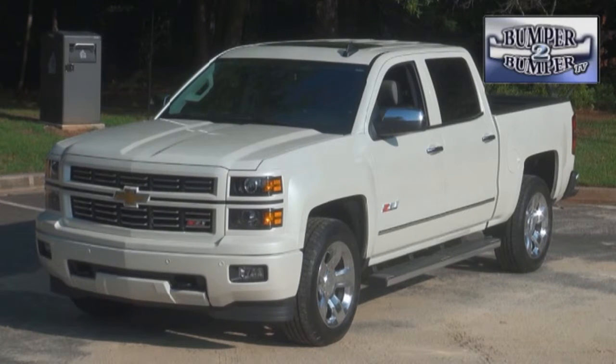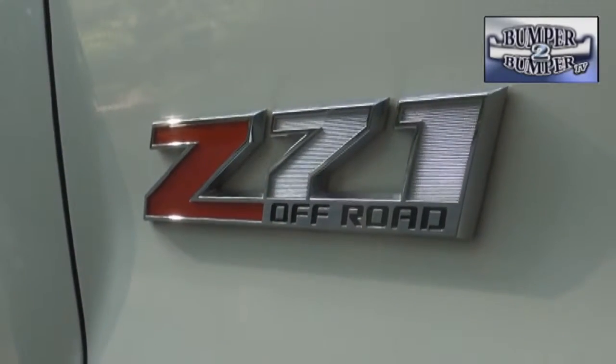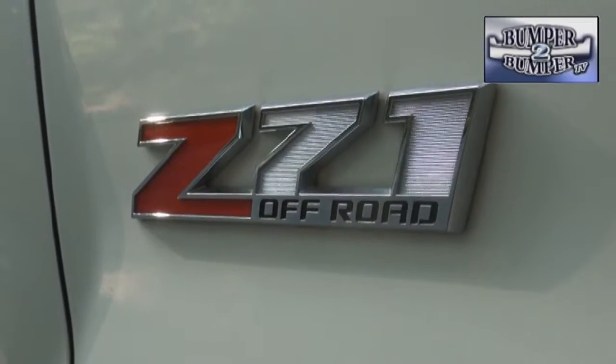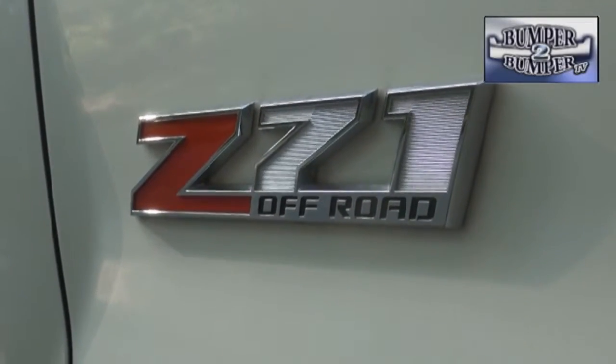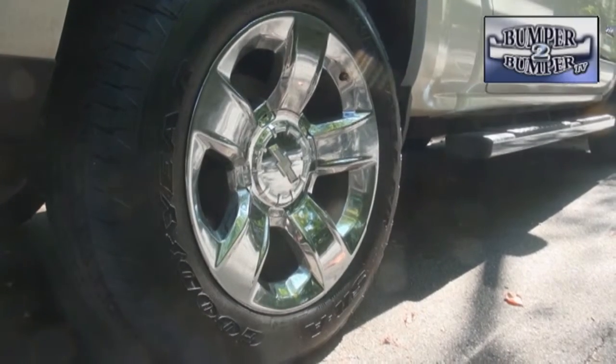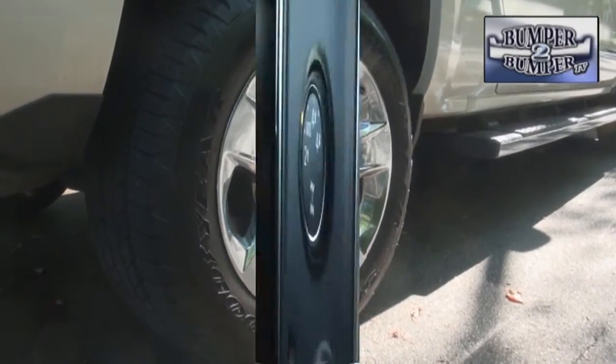In this extremely competitive set, Chevy is offering a full-size Silverado with a lot of bling features. To mark the territory, there is a Z71 nameplate on the side to proclaim this is a vehicle capable of doing some very serious work, like towing a 9,200 pound load or clearing serious off-road situations with optional 20 inch wheels.